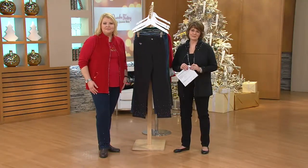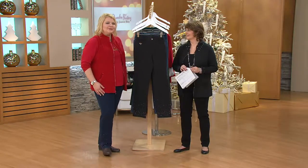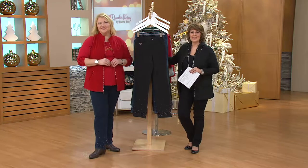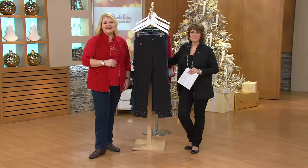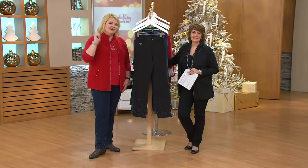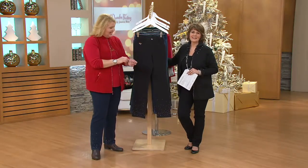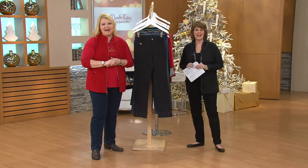Lula says everybody knows she loves to flash — she's a Capricorn and loves to shine. Angel says she's a Capricorn too. Lula adds that she watches all the time but this is her first time calling in to say hello. 'So you all are really there and you're real!' — Yes, we are. Thanks for calling, Lula — have a great day and happy holidays!